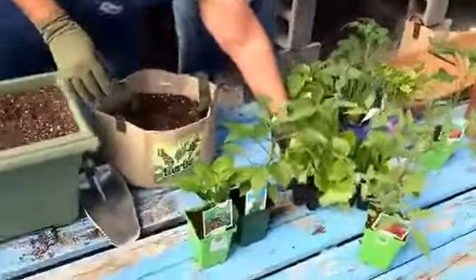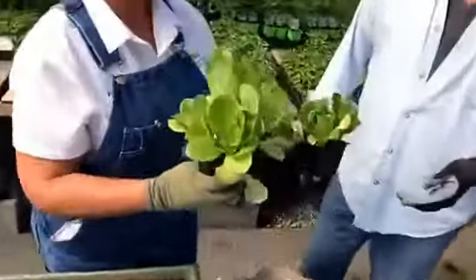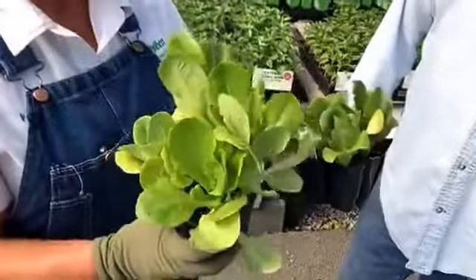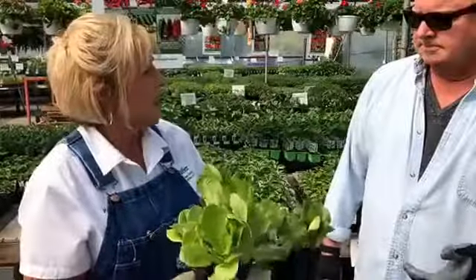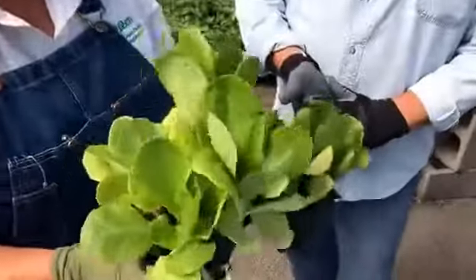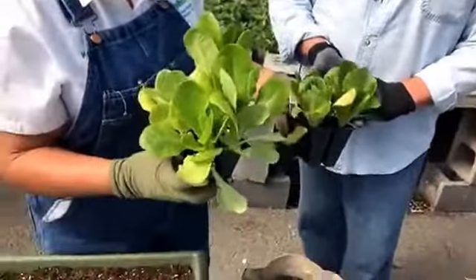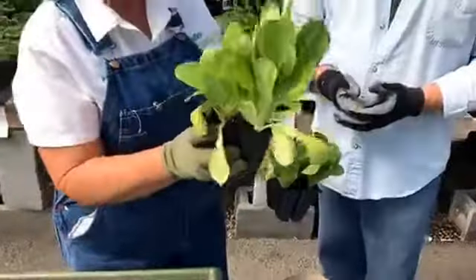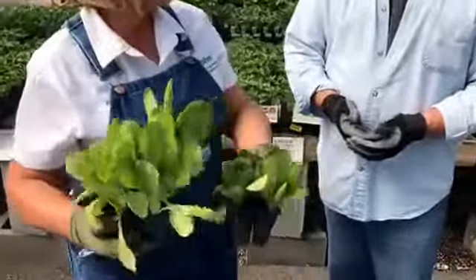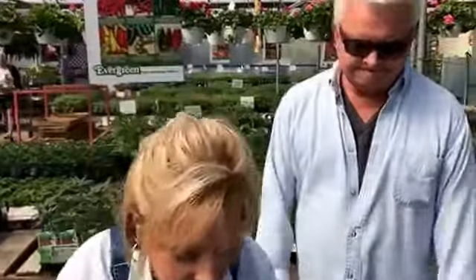Then we get into lettuces. With lettuce, broccoli, cauliflower, and cabbages, customers always say they don't want to plant too many because they all come in at one time. But you don't have to plant them all at once. Come in, get four or eight, plant those, then come back two weeks later and get another four-pack. They're going to always be staggered. It's so simple but something you never think of.